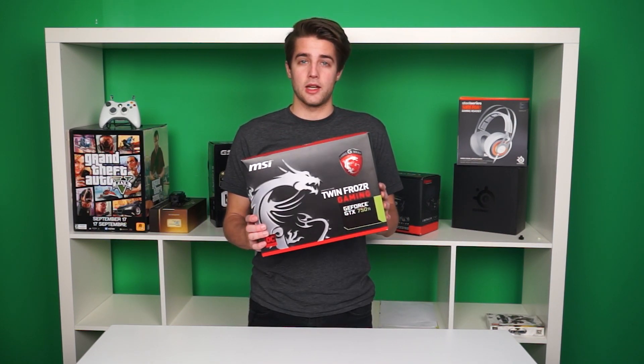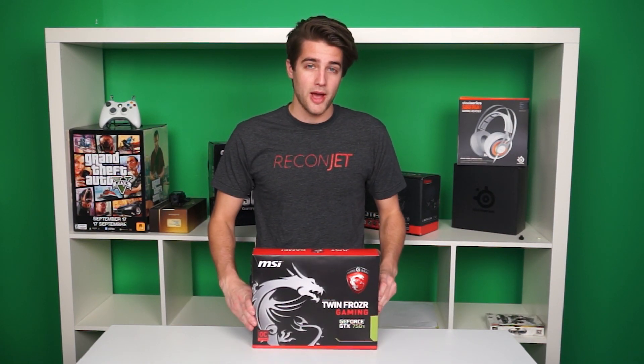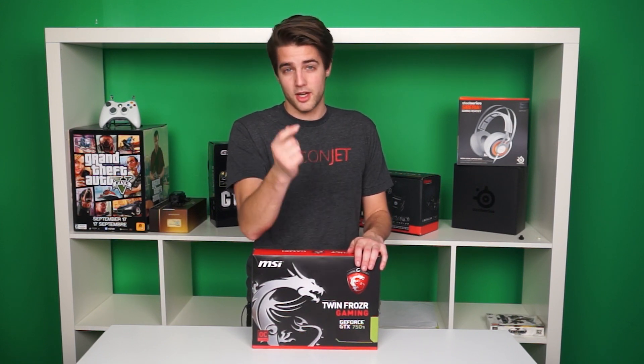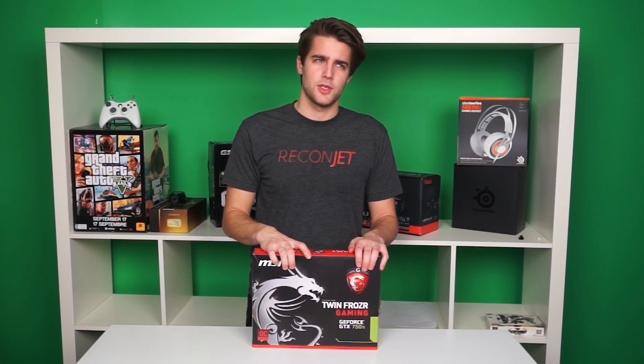The 750 Ti. It won't punch you in the face with raw power, but it will caress your cheek with solid price to performance. That's called a metaphor, kids. Or is it? Simile?